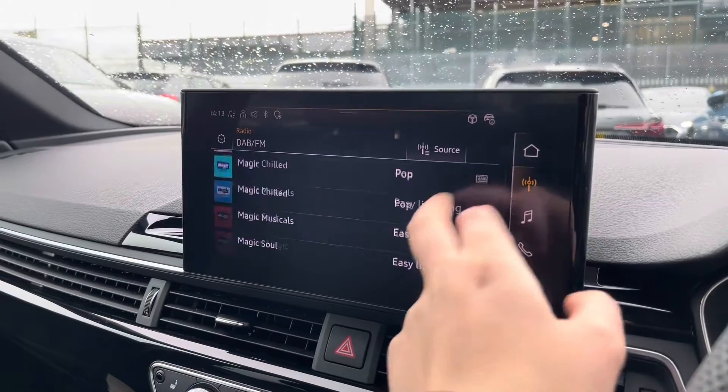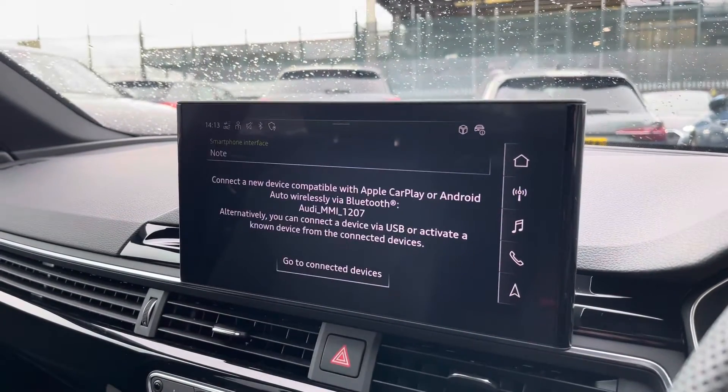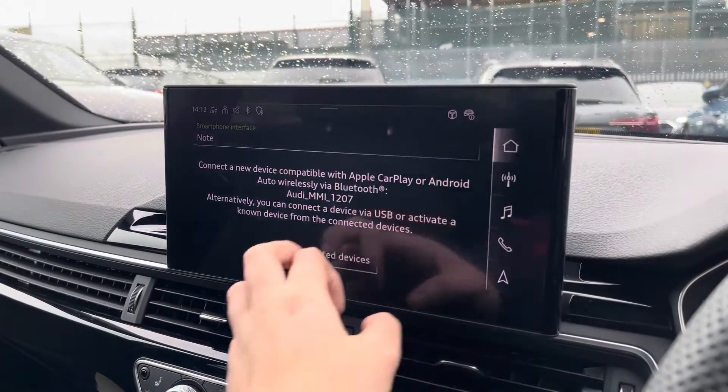Over to the multimedia — this is fitted with DAB, FM and radio stations, providing you with a large variety. You can also connect your smartphone via Bluetooth for the use of Apple CarPlay and Android Auto.